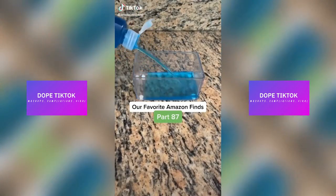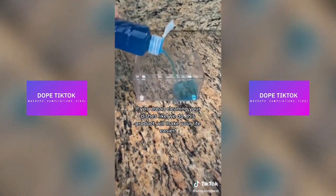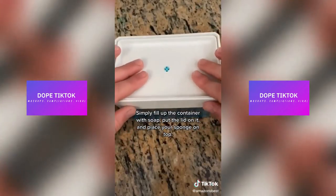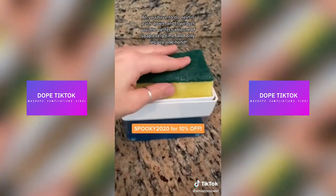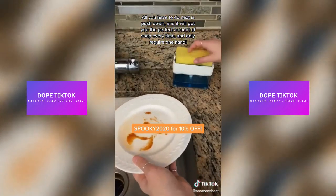Our favorite Amazon finds, part 87. If you dread cleaning your dishes like we do, this product will make your life easier. It's called the LB Rack Soap Dispenser. Simply fill up the container with soap, put the lid on it, and place your sponge on top. All you have to do next is push down and it will get you the perfect amount of soap every time and only require one of your hands.